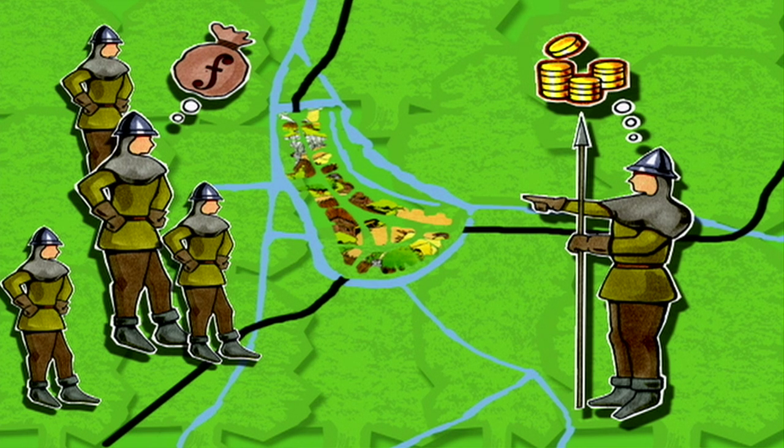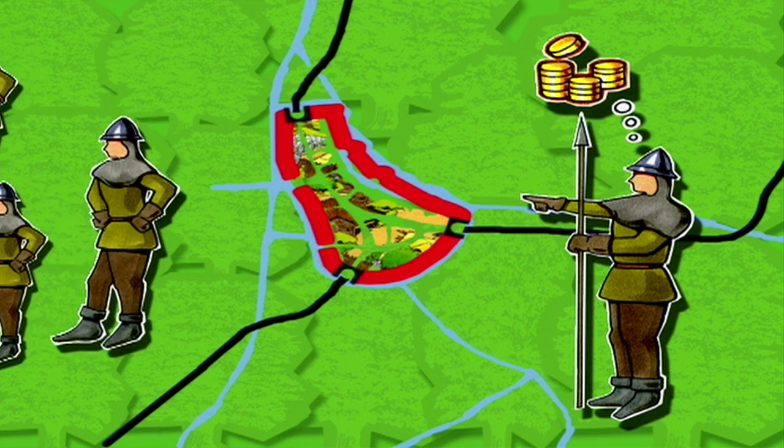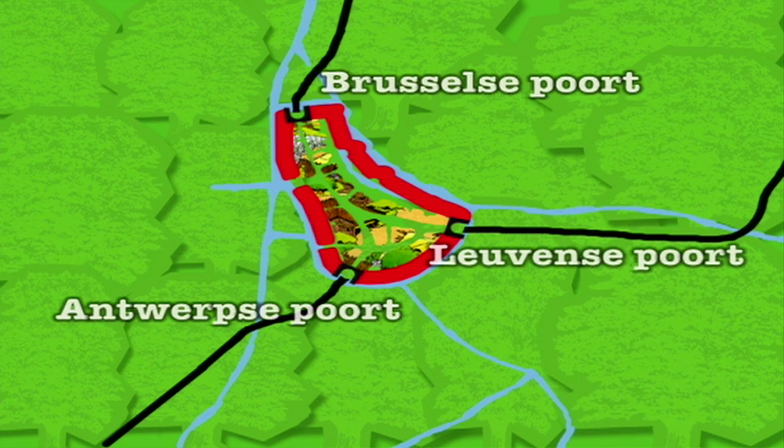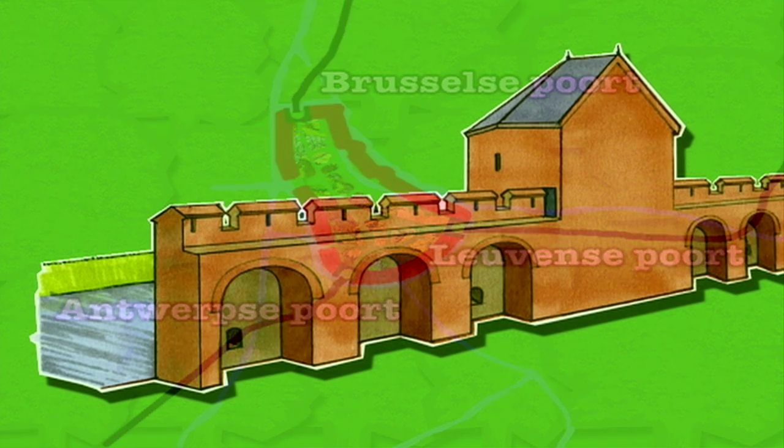A new town wall with three gates leading to the important exit roads was built as a defence. The first town wall was six metres high, with towers spread along at a regular distance, surrounded by a moat.